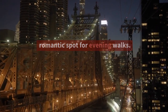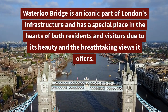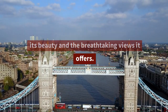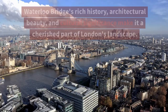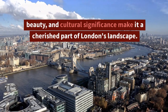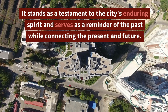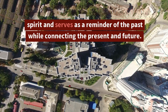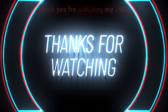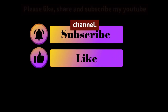Waterloo Bridge is an iconic part of London's infrastructure and has a special place in the hearts of both residents and visitors due to its beauty and breathtaking views. Its rich history, architectural beauty, and cultural significance make it a cherished part of London's landscape. It stands as a testament to the city's enduring spirit and serves as a reminder of the past while connecting the present and future. Thank you for watching — please like, share, and subscribe to my YouTube channel.